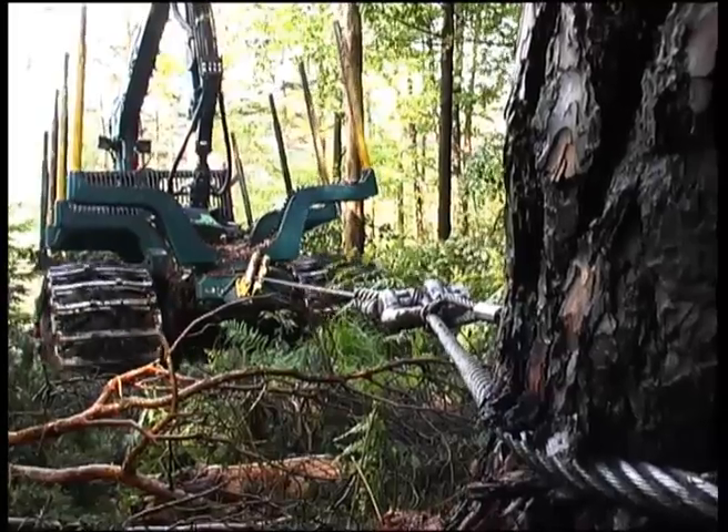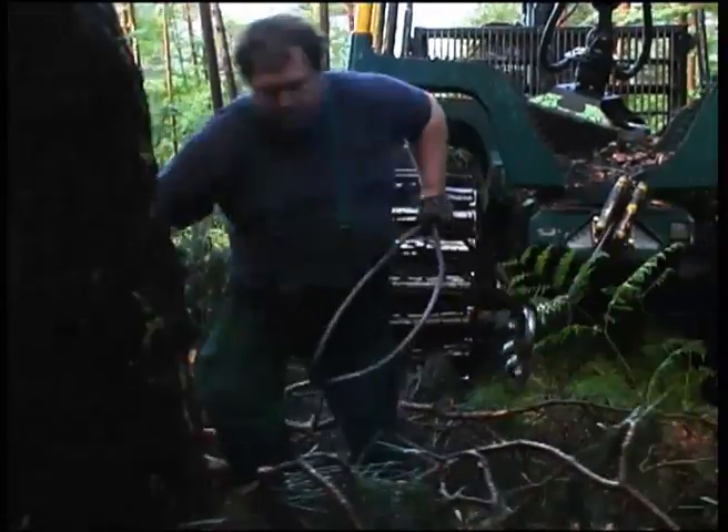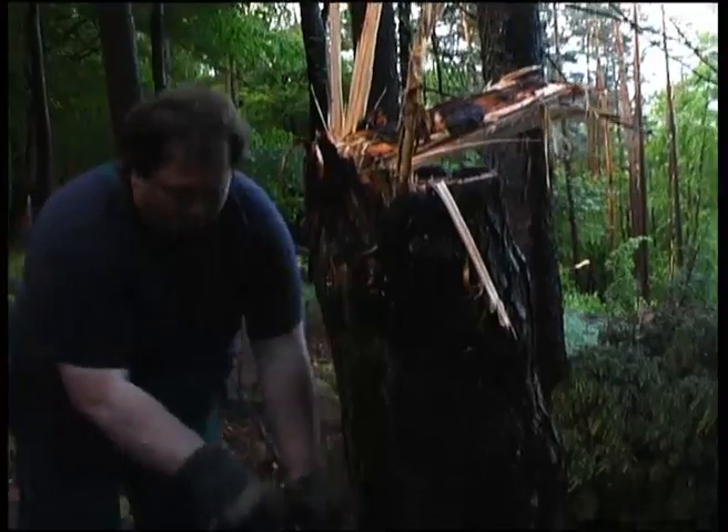A constant pulling force of up to 15 tons is possible, even in the upper layer. The winch is equipped with a planetary gear designed for a long service life and is, of course, remote controlled.